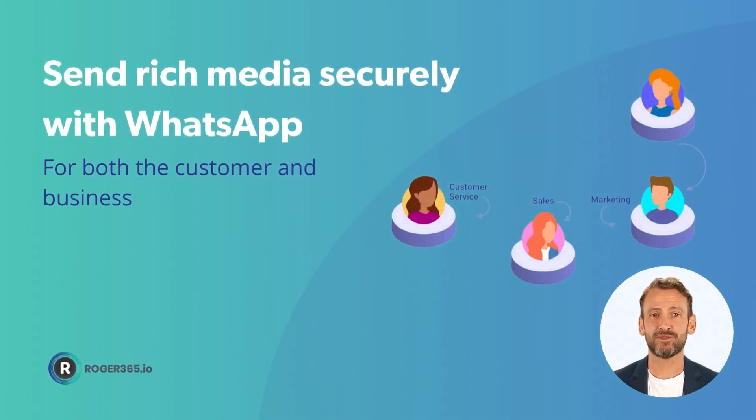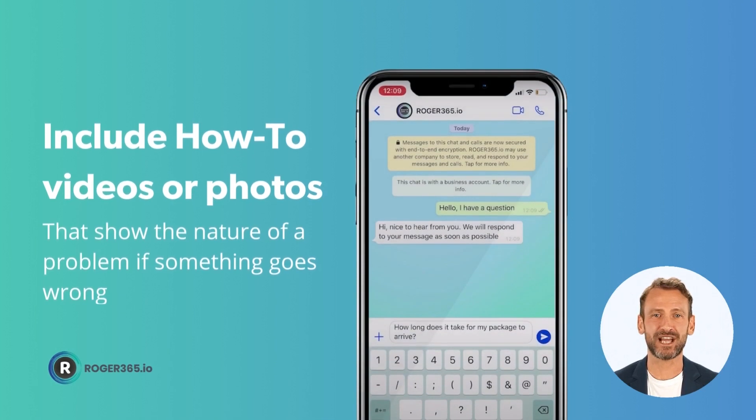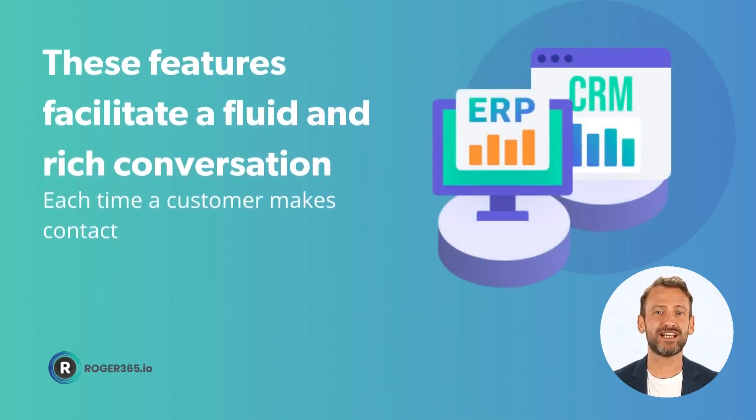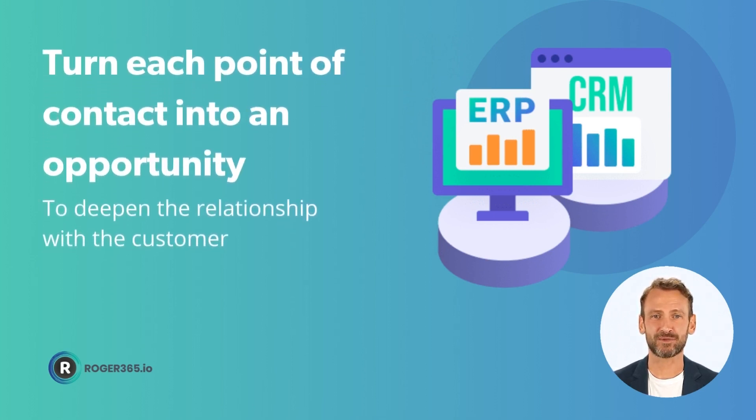With WhatsApp, it's possible for both the customer and business to send rich media securely. Examples include how-to videos or photos that clearly show the nature of a problem if something goes wrong. And, of course, all these features can help facilitate a fluid and rich conversation each time a customer makes contact, turning each point of contact into an opportunity to deepen the relationship with the customer.